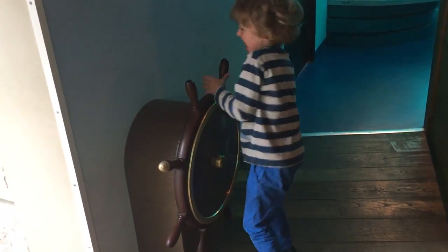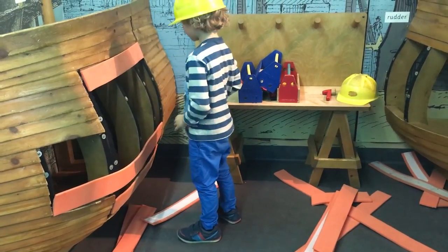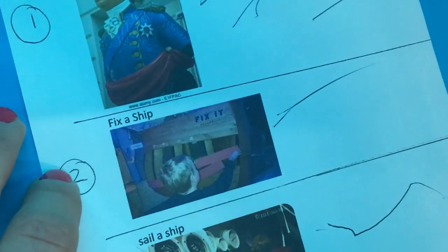Sail a ship! Quick, there's a storm — there's a storm! Tick — sailed a ship. Can you fix the ship? Good, tick.